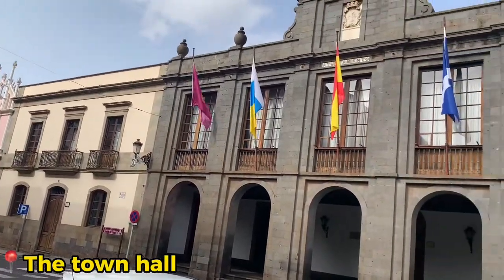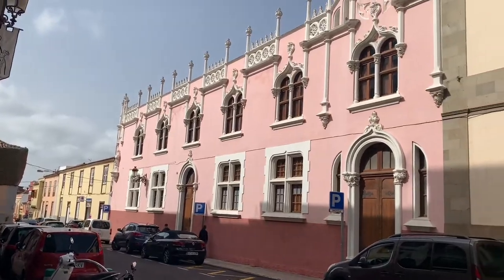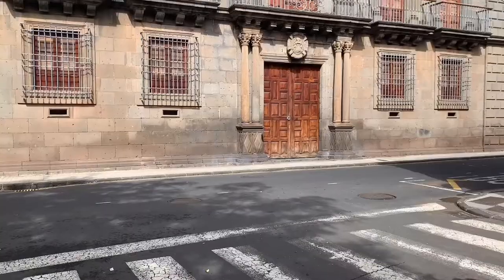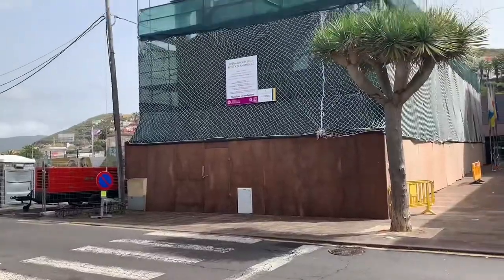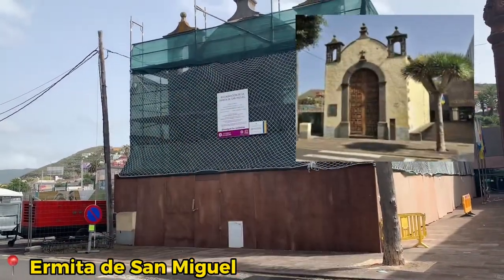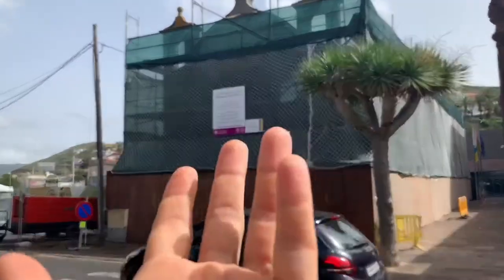Close to the square we also find these buildings. There's another building I wanted to show you but as you can see they're working on it, so maybe next time.